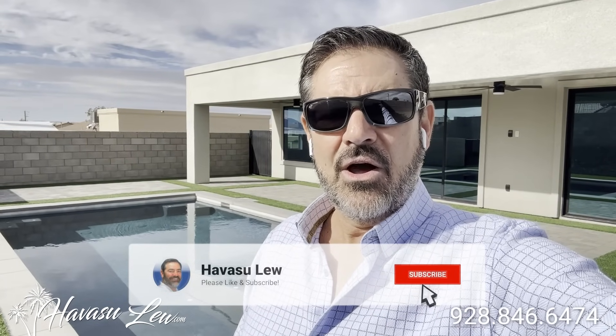Havasu Lou back again — hope you enjoyed the quick walkthrough of the house on Sunny Point. This one is listed at $899,900. I'll put a direct link to the listing detail page right below this video so you can get the original listing pictures, current price, and availability. If you have any questions, feel free to reach out — all my contact info is right below this video. Have a great day and I'll talk to you soon.